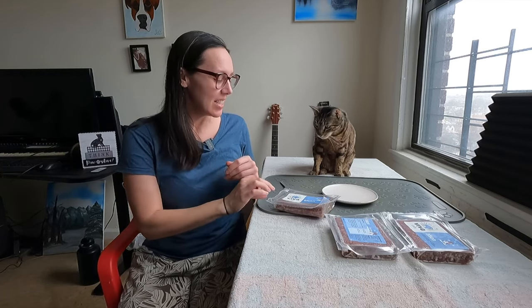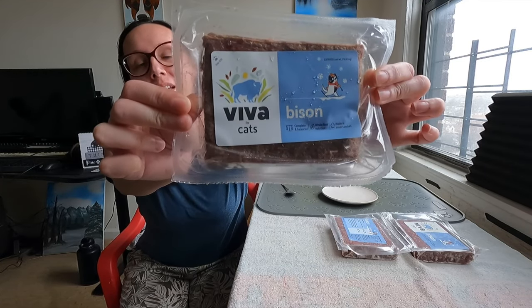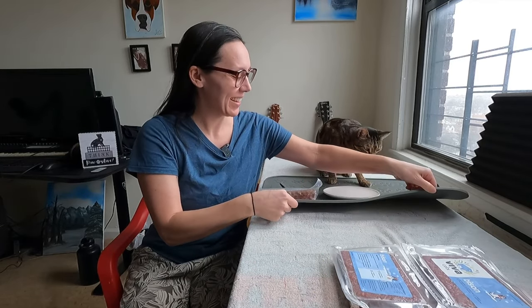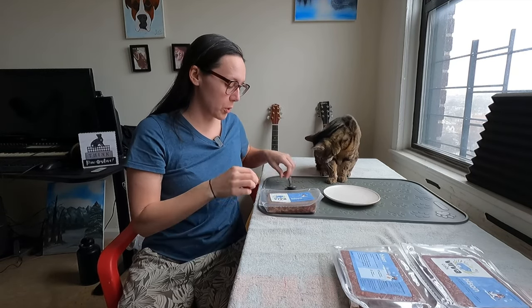Hey friends, it's Jess and Jericho. It is a blessing that you are here. Hallelujah. Today we are testing the new protein from Viva Raw. This one is bison. Jericho hopped off of his little sleeping pad and jumped right on over here as soon as I started setting up.